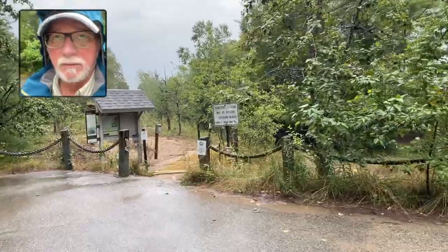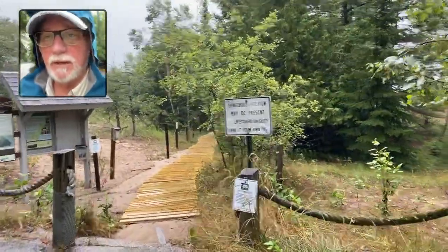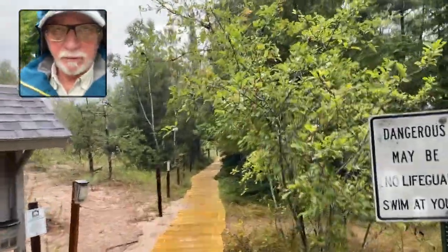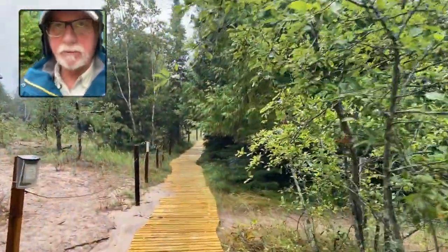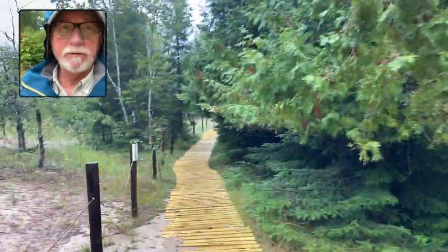I'm gonna check it out. Rain let up a little bit. I have no signal out here to check the radar and see if it's gonna be a break, so we'll just wander down here and take a look and see what it looks like.